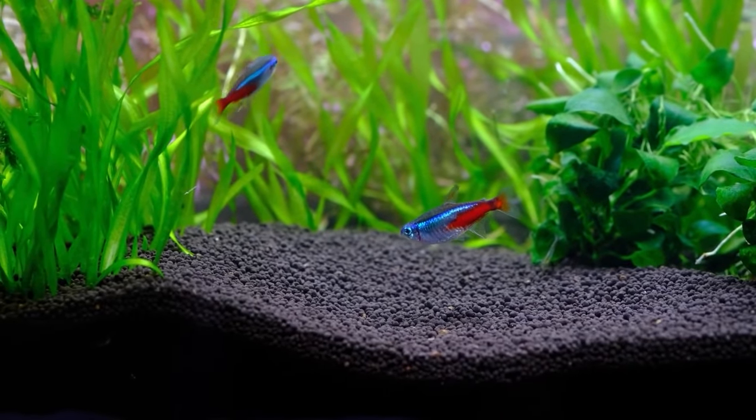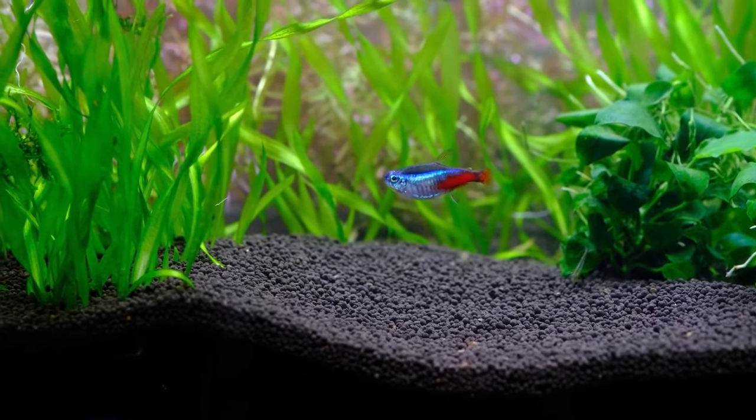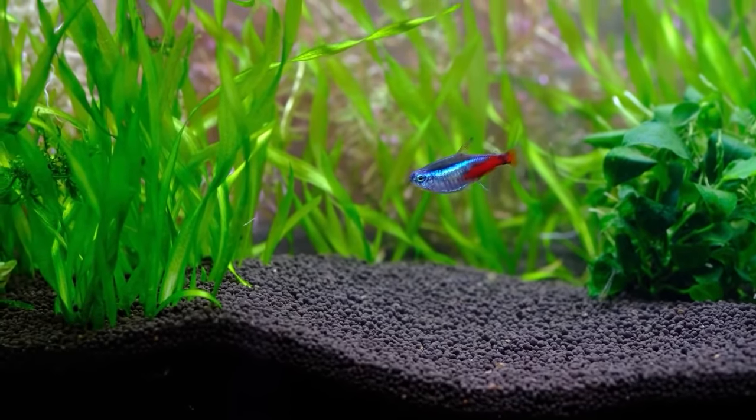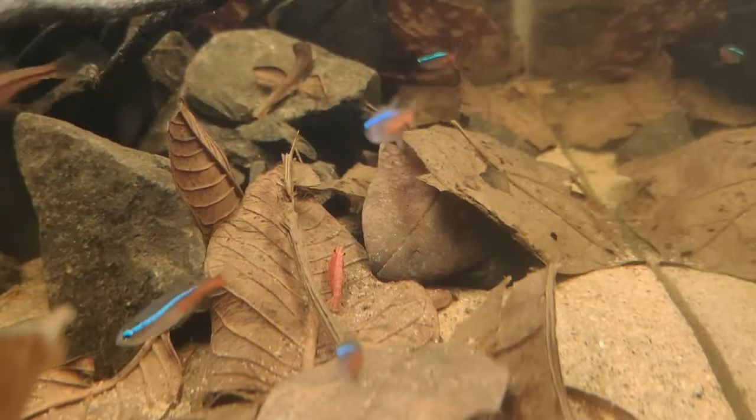Shape-wise, we want long, not tall. Neon tetras are sprinters, not climbers. They like to move back and forth, not up and down. So a long, horizontal tank mimics the wide-open space of their natural habitat.